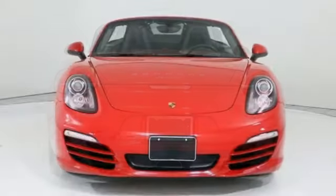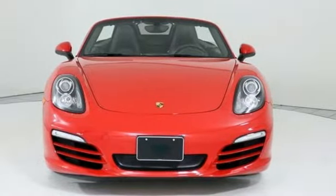Power, performance, Porsche. You need to drive it to believe it. See it for yourself today.